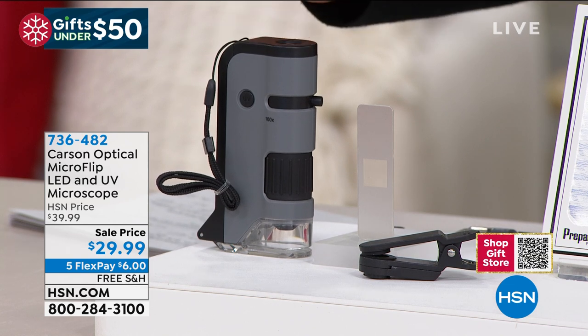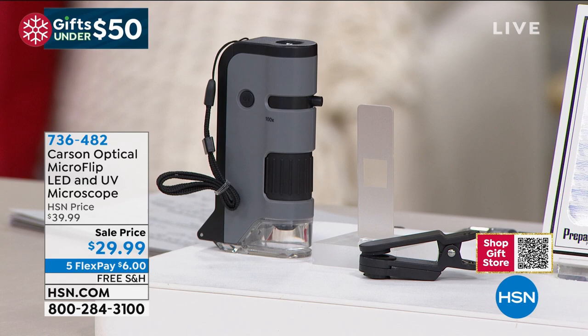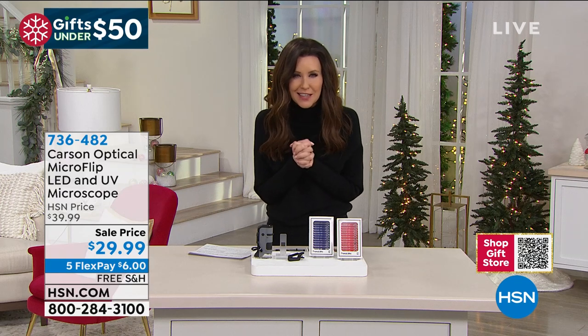It uses an LED bulb. It also has a UV microscope, which means that they can explore all the invisible things that live around the house as well, just like the detectives in the TV shows.